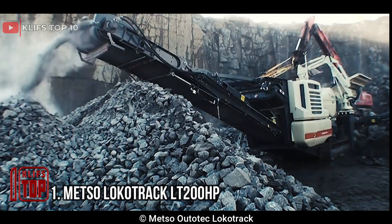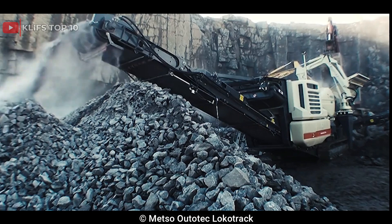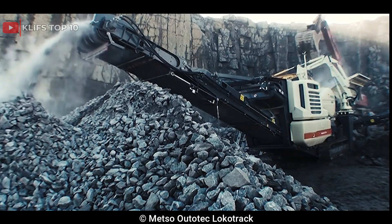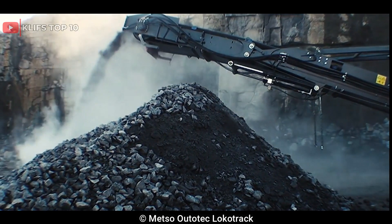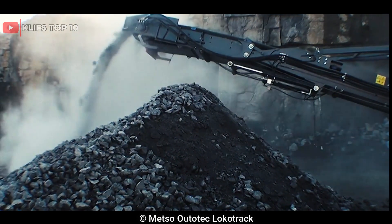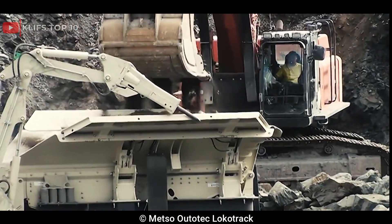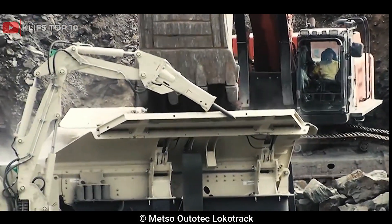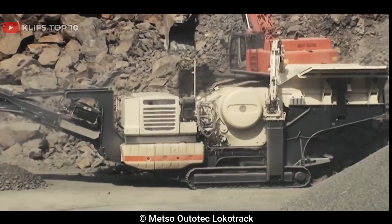Number 1: Metso Lokotrack LT200HP. This is a mobile cone crusher designed for secondary and tertiary crushing applications. It is commonly used in quarrying, mining, and recycling industries to crush a wide range of materials, including hard rock, limestone, and granite. The crusher is equipped with a Nordberg HP200 cone crusher, which provides high performance and reliability.